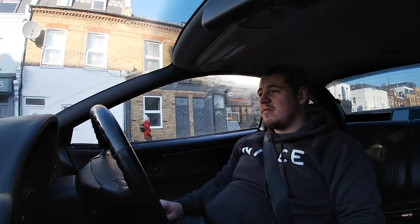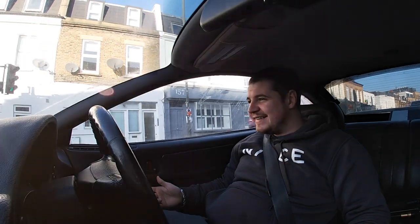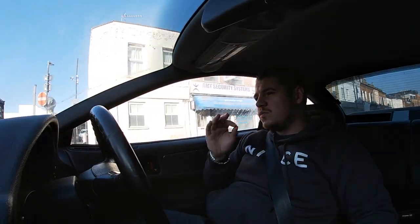Performance-wise and looks-wise, this classic is always going to be timeless - in my opinion it's always going to be one of the best looking cars on the road. We want to bring it all together and make this into an absolute beast of a car, as well as a classy car and a tuner's dream under the bonnet. Just going to bring it all together and make it 2021 perfect.